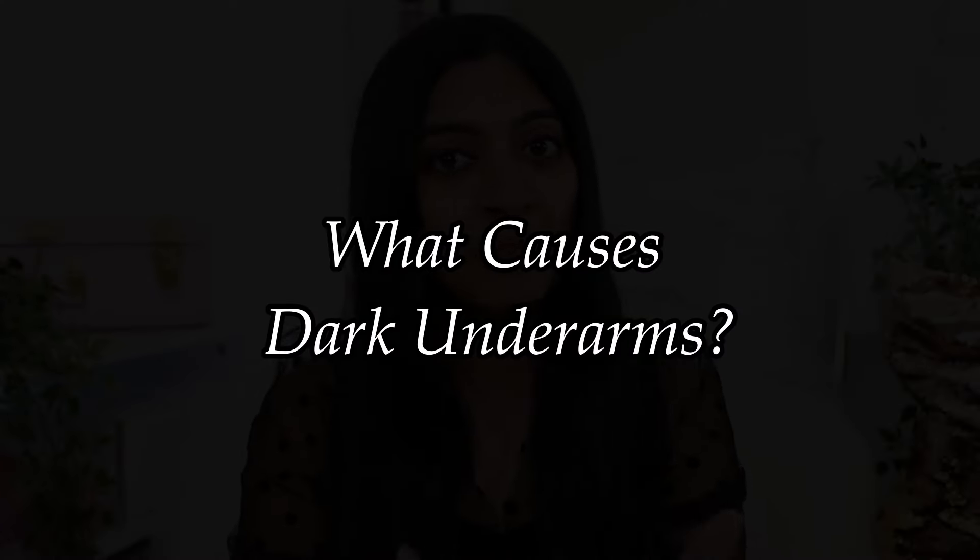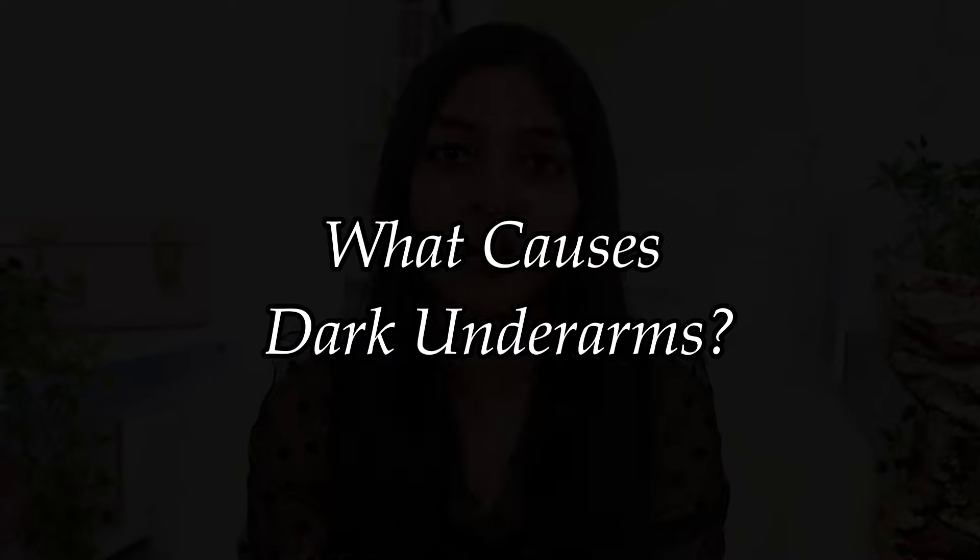Dark underarms are a very common problem — almost every single one of us has this problem. Sometimes you try to hide it by wearing full sleeves even though you want to wear a tube top or go sleeveless. Sometimes people try to use whitening products or cover up the problem. I just want to say: it's okay. Don't feel shy or insecure about it. Think of it as a problem you might as well solve and treat, but it's okay even if you have it.